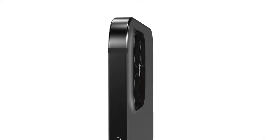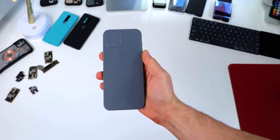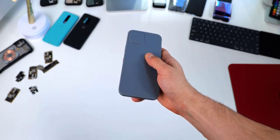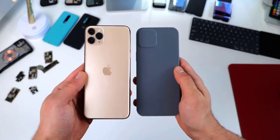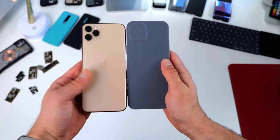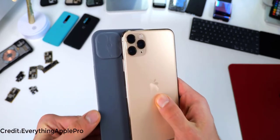In no way was the square housing uncomfortable or digging into your palm like I thought it would be. This is pretty much the design of the iPad Pro applied to the iPhone. It was just reported that the iPhone would be very iPad Pro-like, and I can confirm without a shadow of a doubt that that is true.